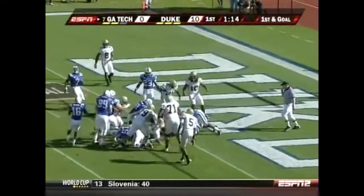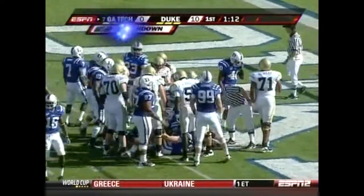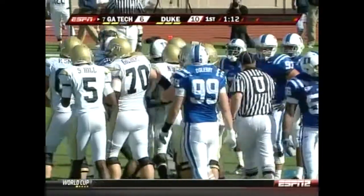Josh keeps it, puts his head down, and bulls into the end zone. So the huge kick return by Orwin Smith results one play later in the Nesbitt score.